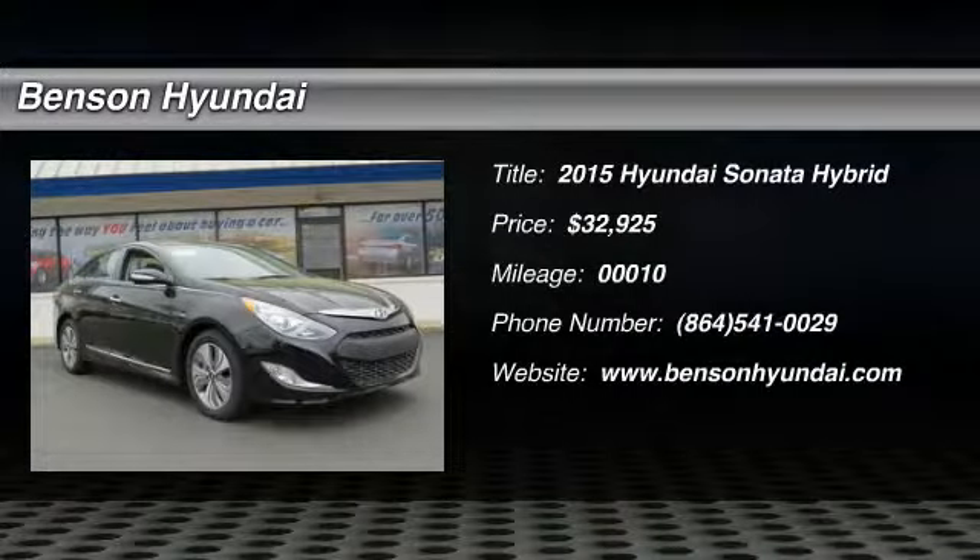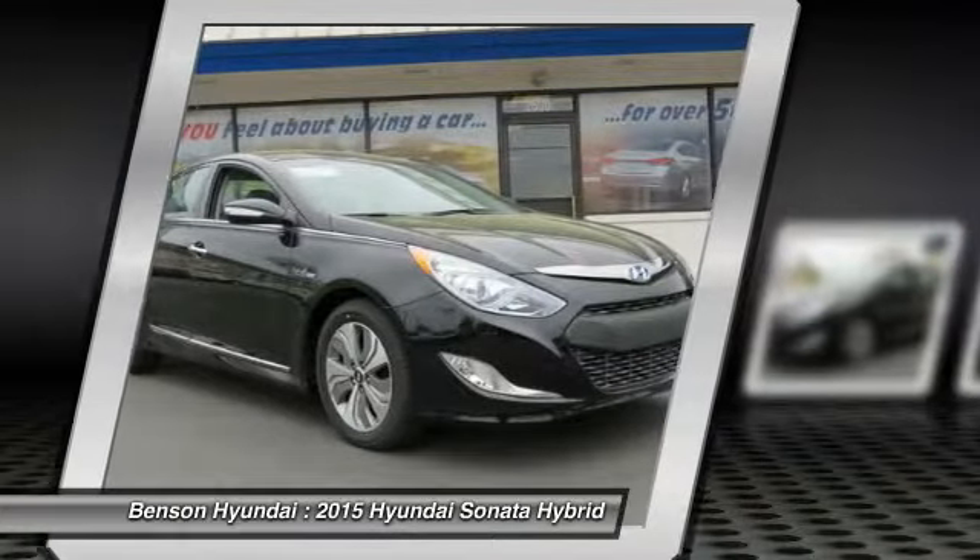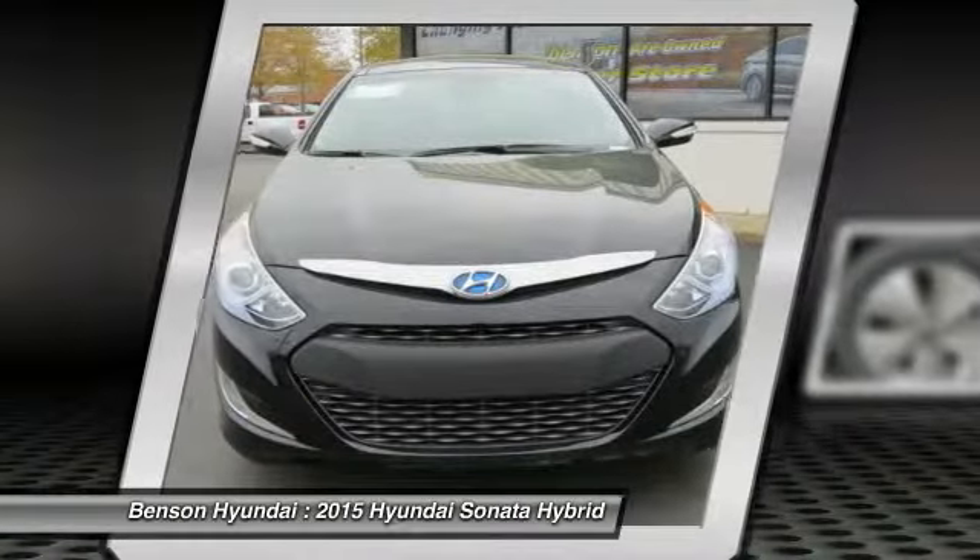The 2015 Sonata Hybrid. This all-new hybrid has all the style and premiums you expect in a Sonata, along with 37 city, 39 highway miles per gallon.